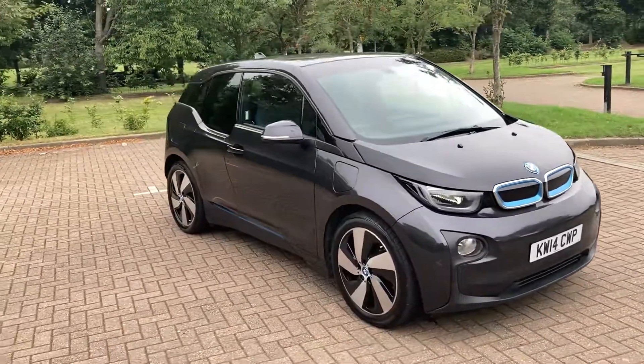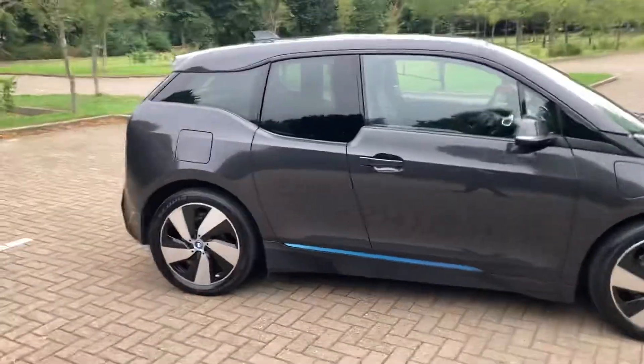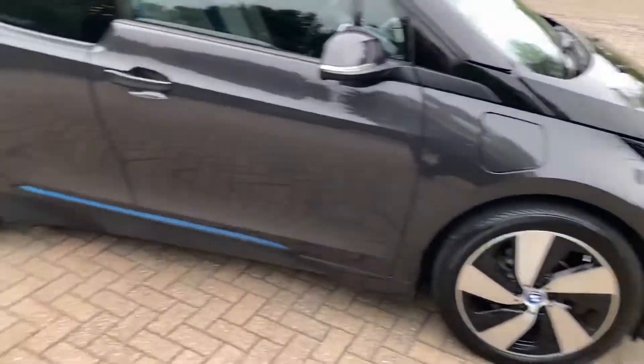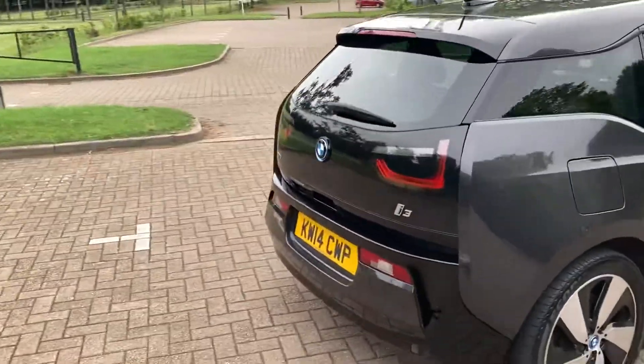2014 BMW i3 with the range extender, in finishing grey metallic. It's got 19 inch alloy wheels, two-toned slightly privacy rear windows, and rear parking sensors.